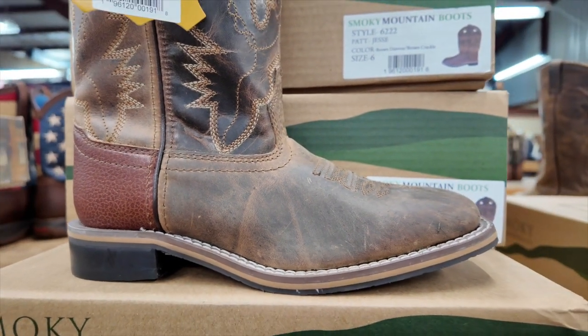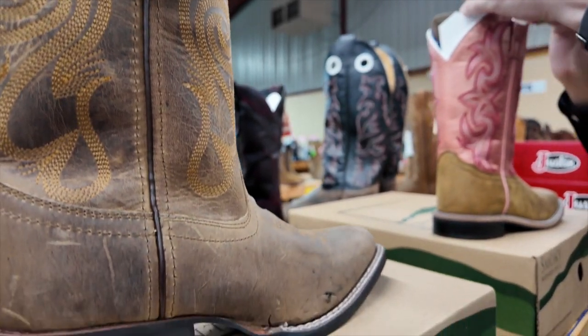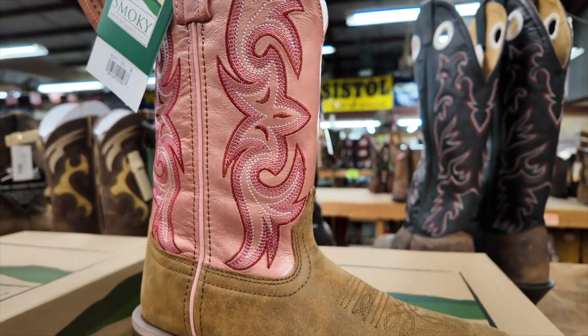Hey guys, it's Jess with Boots & More. Check out these women's smoky boots we have that just came in. We've got square toe, we've got your small square toe, so come check them out today in Boots & More in Jackson and Florence.